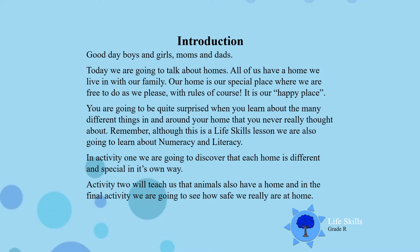In Activity 1, we are going to discover that each home is different, but it is special in its own way. Activity 2 will teach us that animals also have a home. And in our final activity, we are going to see if our home is really as safe as it should be. So let's get started boys and girls.